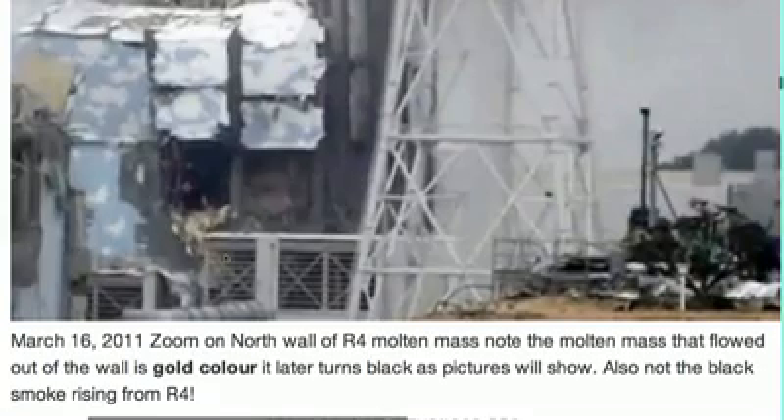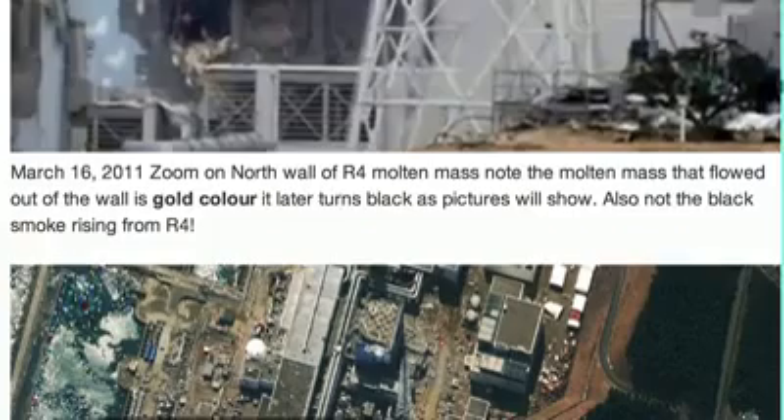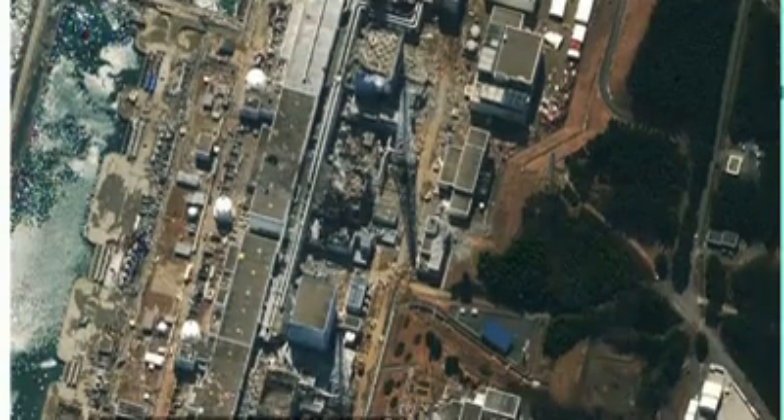This golden mass looks exactly like the Chernobyl golden mass that they found down in the basement — we'll get to that soon. Here's Reactor 3. You can see Reactor 2 steaming, Reactor 3 steaming, and Reactor 4.